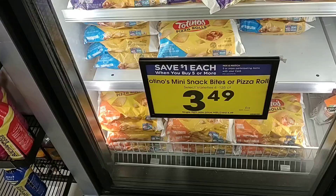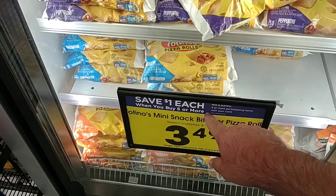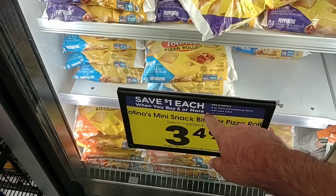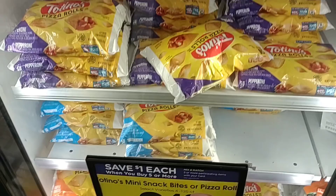Passing by, I noticed they do have the Totino's mini snack bites — pizza rolls, 50-count — for $3.49 on the buy five or more, save a dollar each deal. Regularly $4.99, on sale for $4.49, and down to $3.49 if you buy five or more mix-and-match items. You don't have to buy five of this specific item as long as it's part of the participating deal. $3.49 for 50 count pizza rolls is a great deal.